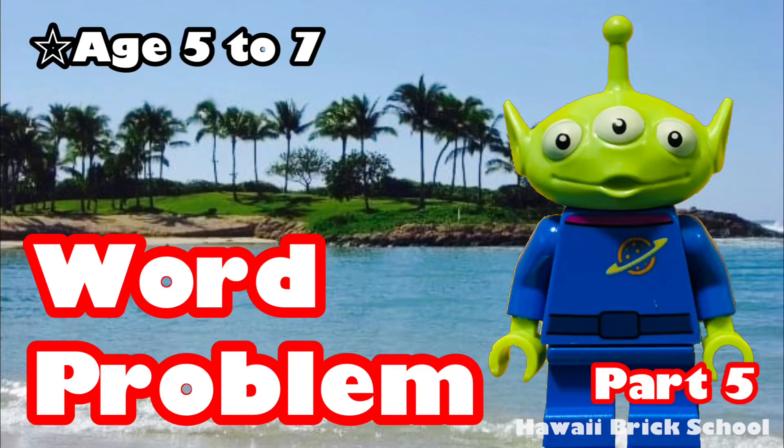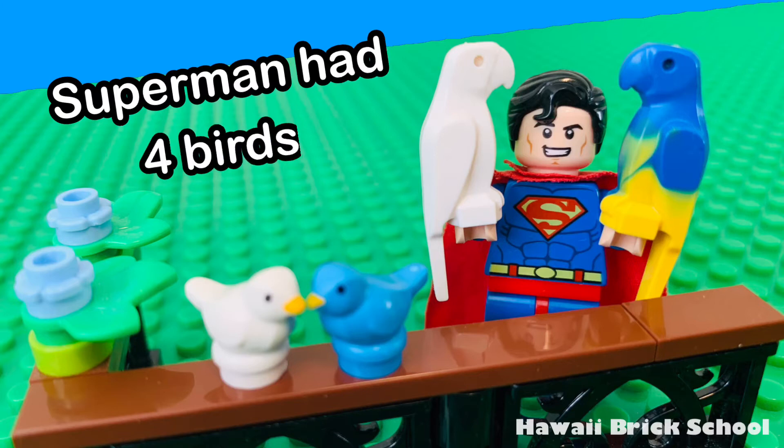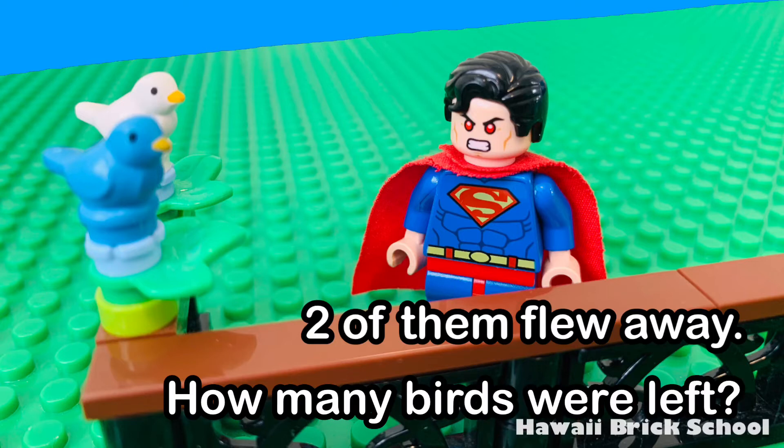Okay, let's go! Superman had four birds. Two of them flew away. How many birds were left?